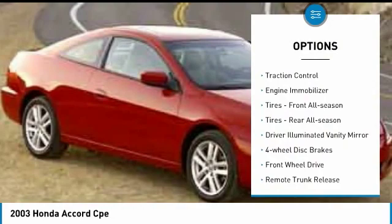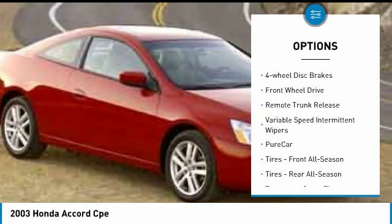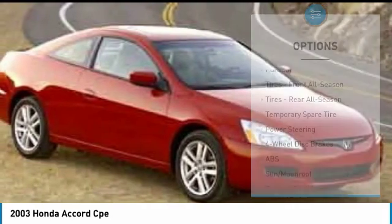Aluminum wheels, traction control, engine immobilizer, front all-season tires, rear all-season tires, driver illuminated vanity mirror.